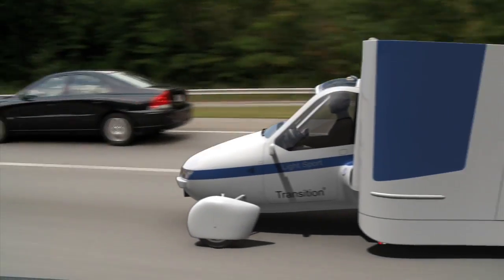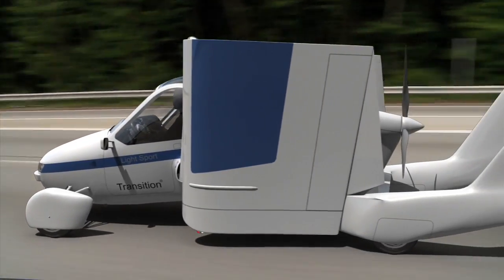The Transition is a really fun flying car to drive. It's got a lot of power. It's got a well-tuned suspension. It's very responsive.